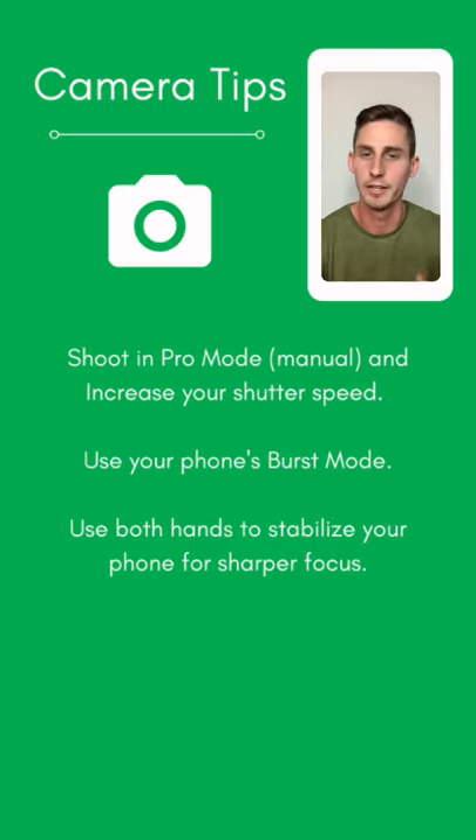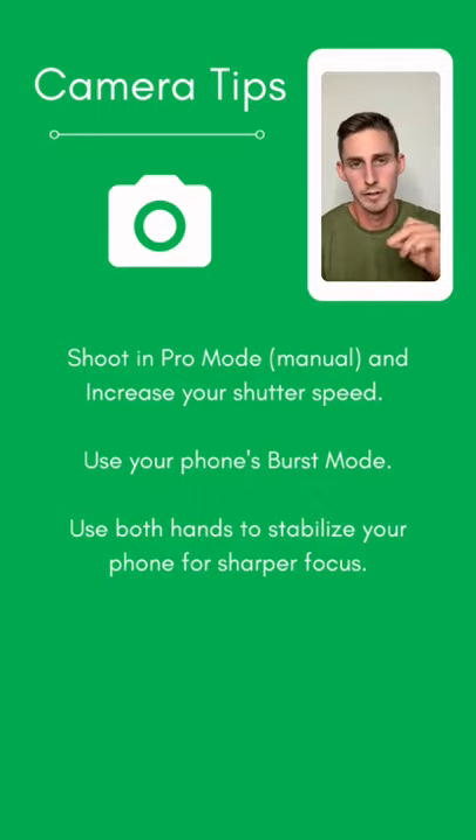Now for some camera tips applicable to any camera — phone, DSLR, whatever you have. I always recommend shooting in pro mode, which is just a fancy way of saying manual, because it gives me more control over the whole shooting process. In particular, the most important setting to pay attention to is increasing your shutter speed. Depending on your pet's energy level, if they're running around they'll be moving really fast, and a higher shutter speed ensures you get a nice crisp, in-focus image.